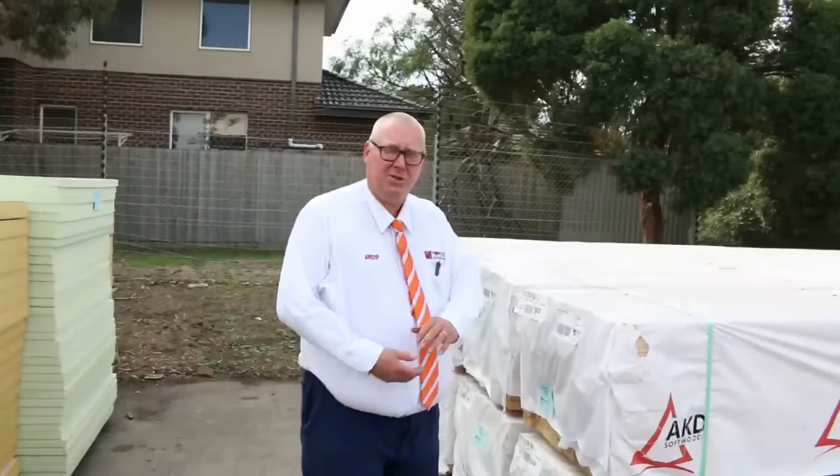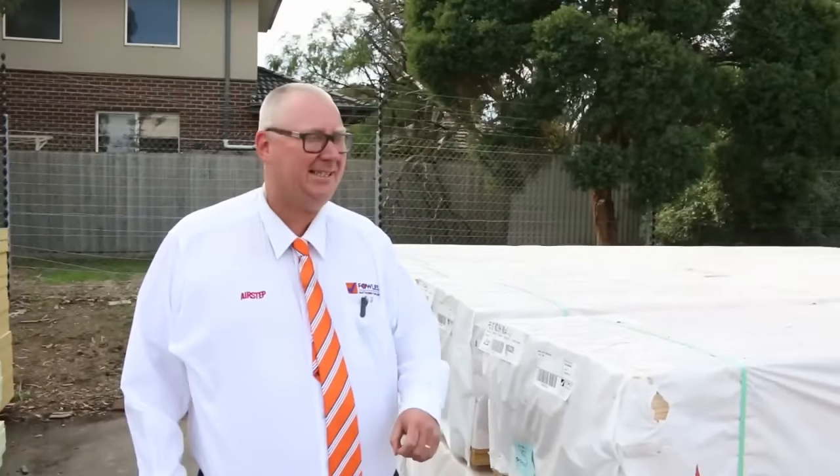G'day, Michael from Fowls here once again for the Tuesday afternoon preview for tomorrow's auction — Wednesday the 20th of April 2016 at 10 a.m.